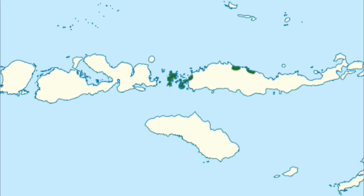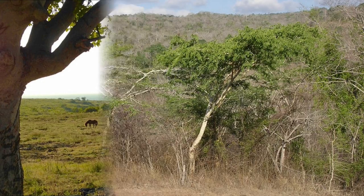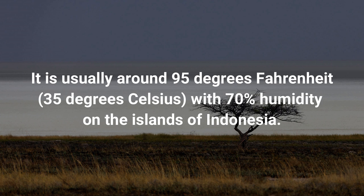Komodos are very rare and found in the wild only on five islands: the Lesser Sunda Islands of Komodo, Rinka, Gilmontang and Gildesami — all within Komodo National Park — and the island of Flores, where the Komodo roams freely. The lizard's habitat can range from tropical dry forest to savannah to deciduous monsoon forest. No matter where they live, the Komodo likes extreme heat, usually around 95 degrees Fahrenheit with 70% humidity.